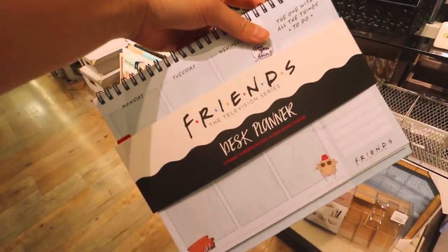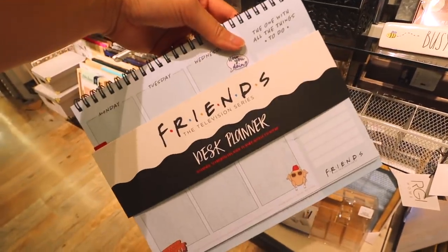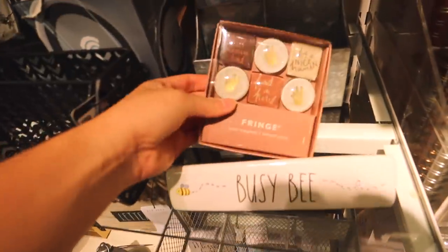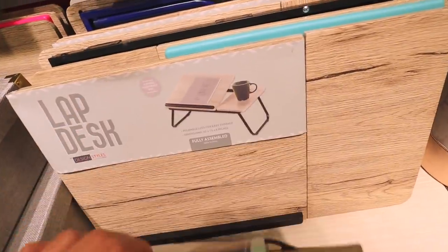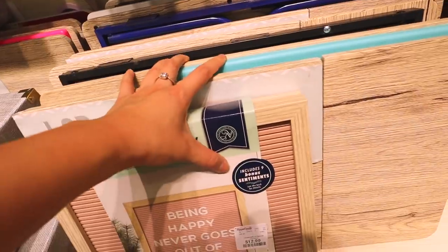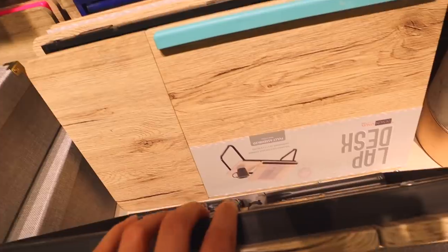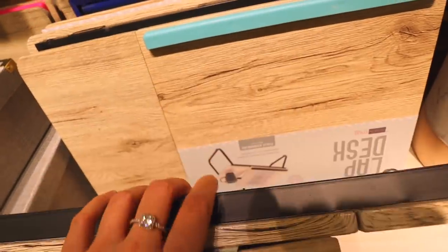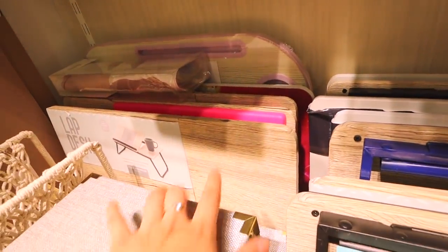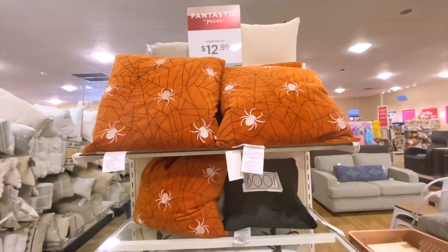I've been seeing this Friends theme a lot — they have this desk cleaner that is so cute. If you guys are a fan, they have it here, along with cute magnets. They also have tons of lap desks, which is great for college students so you can work on your bed, do homework, or get on Zoom calls. They have so many in all these colors.